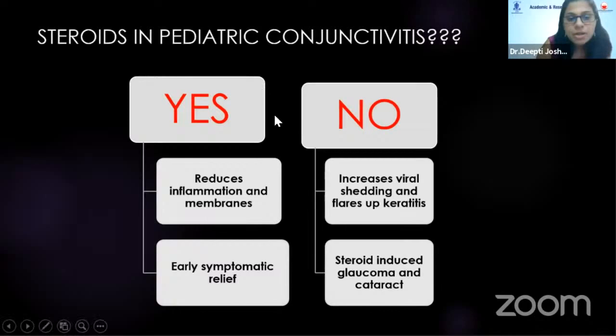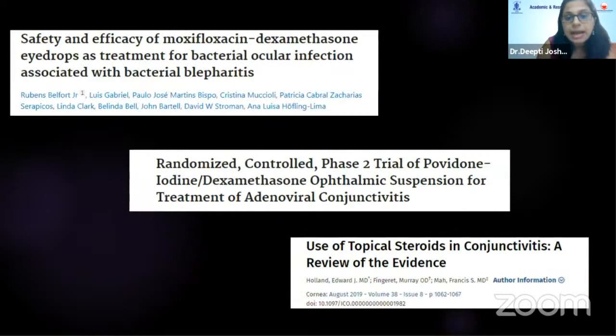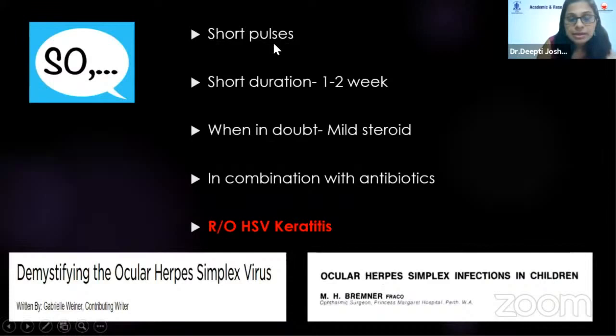The role of steroids in pediatric conjunctivitis is the most extensively studied part. Some say yes — it reduces inflammation and membranes, giving early symptomatic relief. Others say no because of complications and increased viral shedding. The evidence-based answer is that short pulses of steroids, maybe twice or thrice daily for less than one week, in combination with antibiotics, actually reduces viral contamination. When in doubt, use a mild steroid. Rule out herpes simplex virus keratitis; however, primary HSV in pediatric age group usually masquerades as conjunctivitis and is self-limiting.